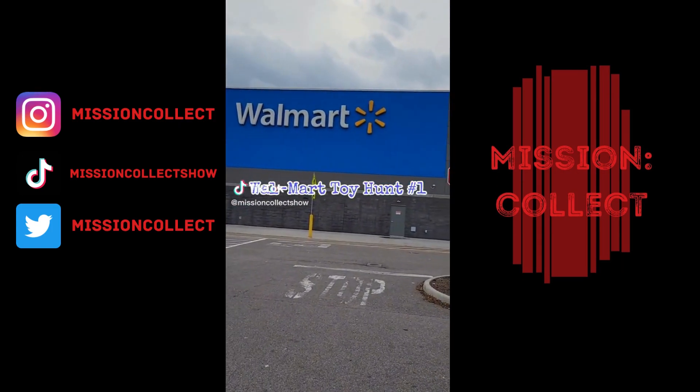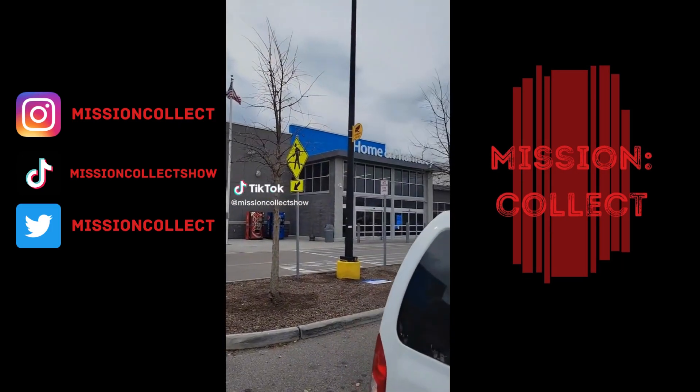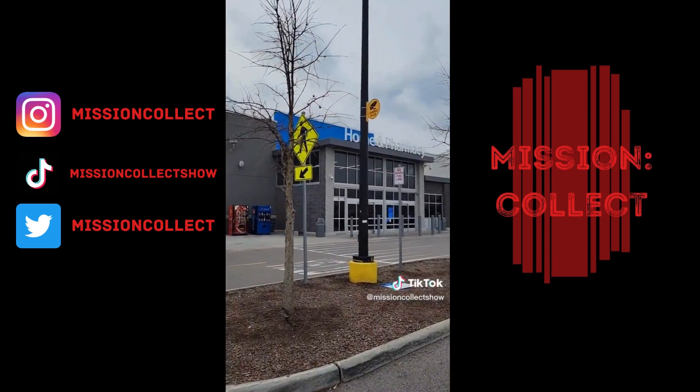Mission Collect on a Walmart toy hunt today, looking for some Superpowers, maybe some Marvel Legends stuff as well. Let's get inside.